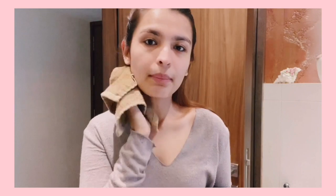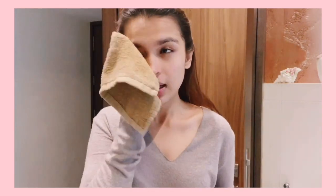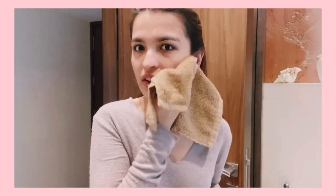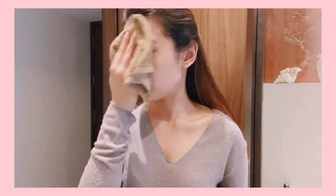It's really important that you have a separate towel that is only for your face. Please make sure you wash your towels very regularly and keep a separate one for your skin. Do not use the same towel for your body and your face — it's really unhygienic and it also causes a lot of breakouts. So make sure you have a separate towel.